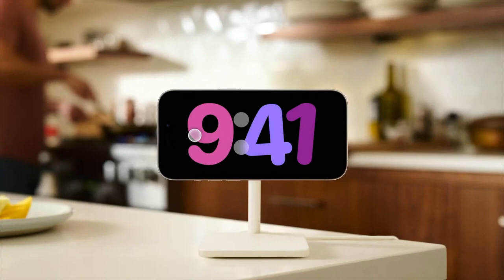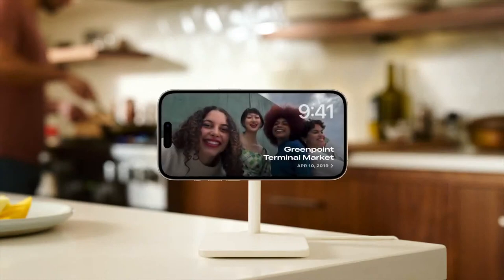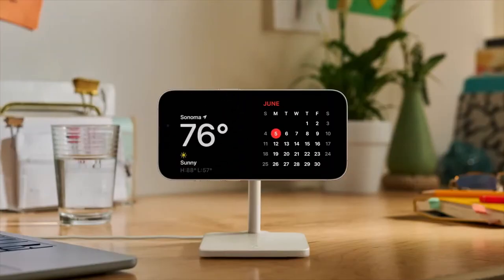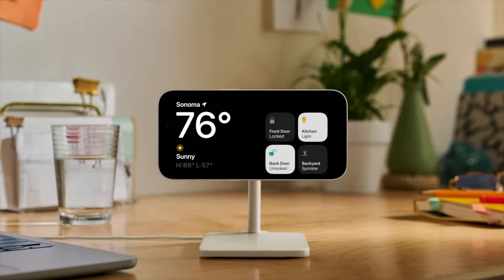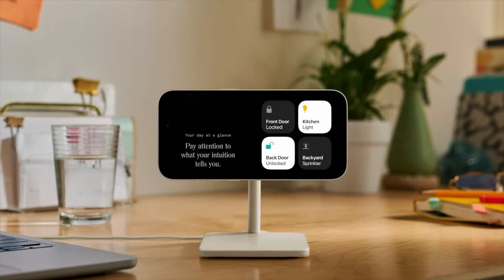Standby is a new feature — swipe to the side and you can look back on your favorite content. With a quick swipe on each widget stack, you can see the current weather, home controls, or your favorite third-party widgets.